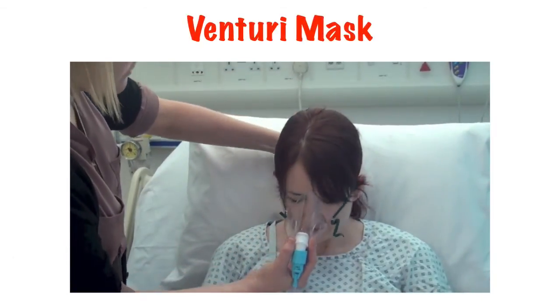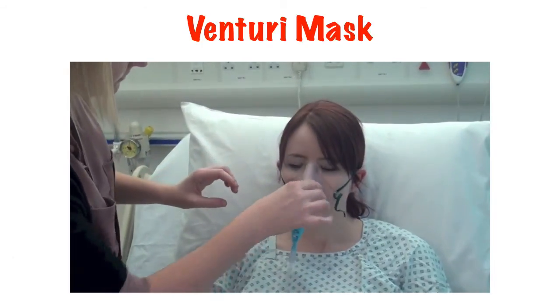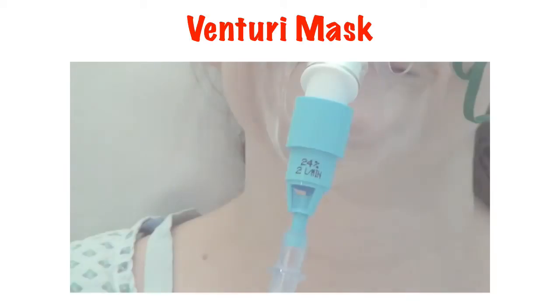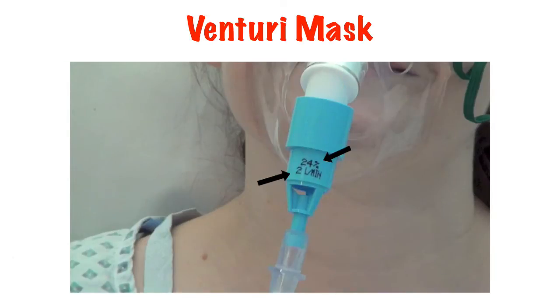Venturi masks are a good way of controlling the percentage of oxygen being delivered while also allowing higher flows of oxygen-air mix. Each Venturi valve has a percentage of oxygen on it and a flow rate required to deliver that percentage. The valve has small slits in the side through which the flow of oxygen down the middle drags air in to equalise the pressure differential.